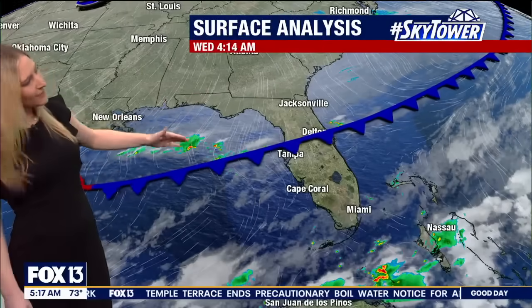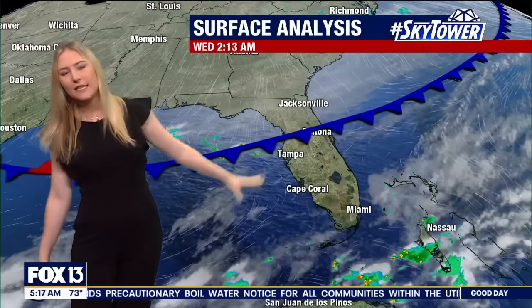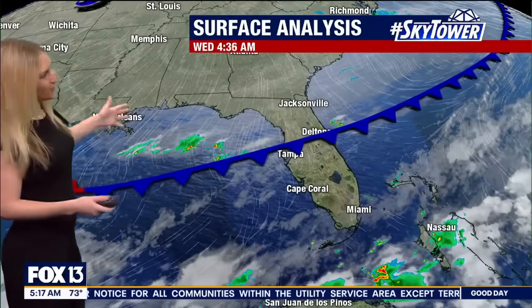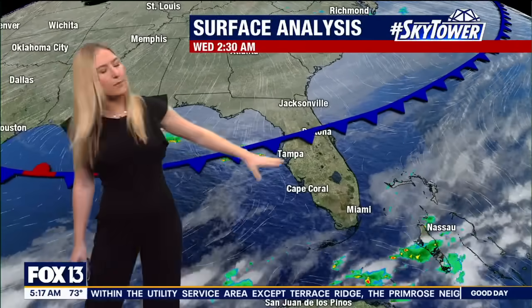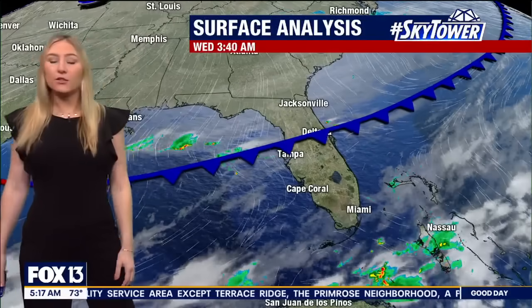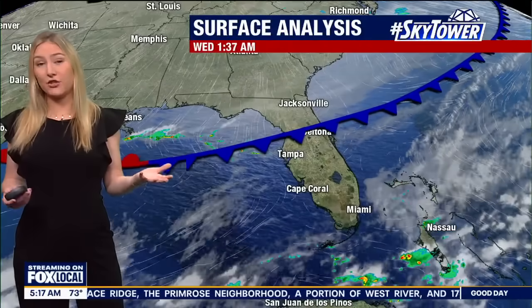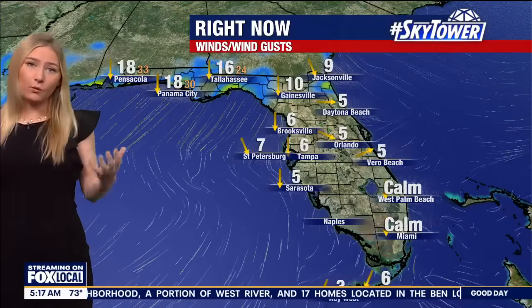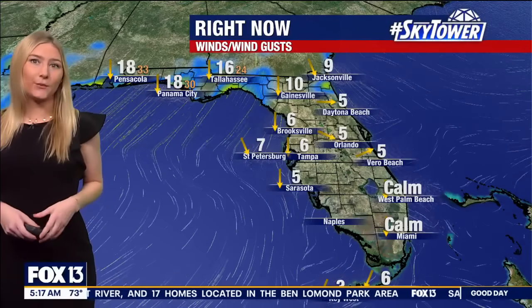Here's this cold front and you can kind of see where that boundary is. It's just to the north of Tampa, slowly going to continue sinking south. As for any showers and storms with it, you can see a couple of those out in the Gulf along that boundary and some in the Atlantic, but we actually have some drier air, and that's really going to limit any showers. This is generally going to be just a dry day for us, and we're going to continue on this dry stretch right on through the end of the week.